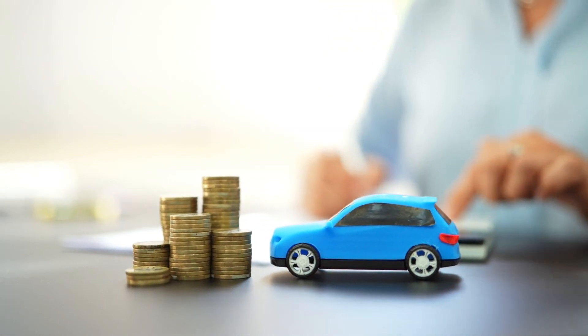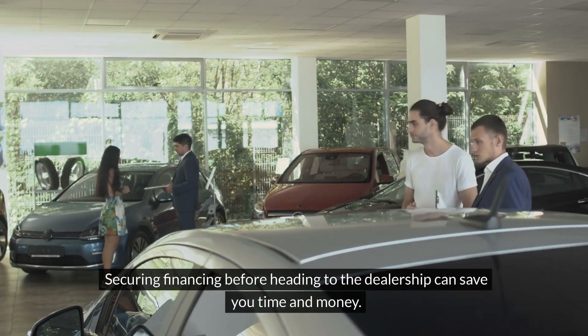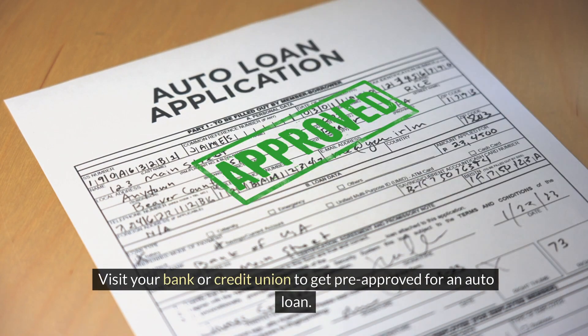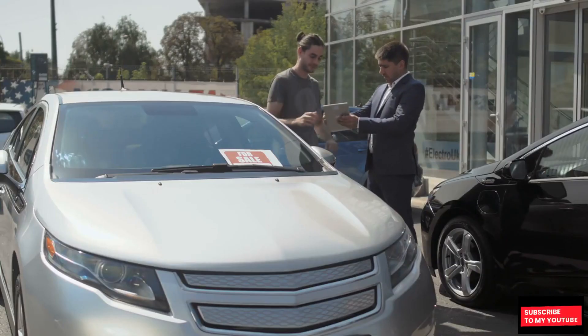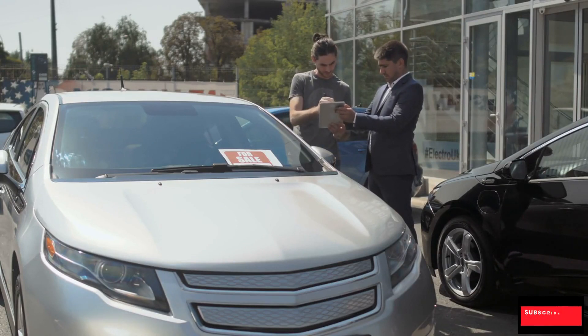Pre-approval for financing. Securing financing before heading to the dealership can save you time and money. Visit your bank or credit union to get pre-approved for an auto loan. With a pre-approval in hand, you'll have a clear understanding of your budget and negotiating power when discussing financing options with the dealer.